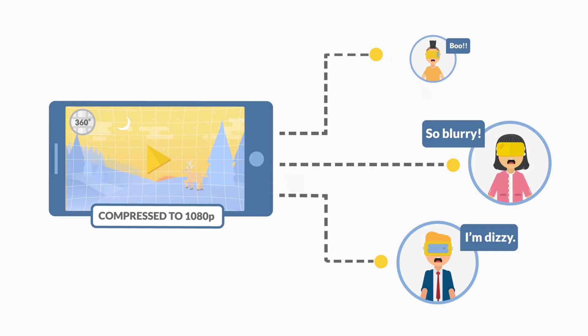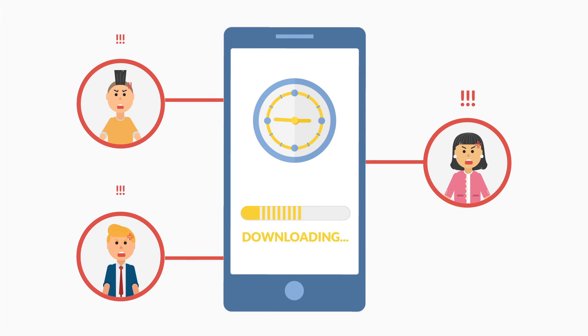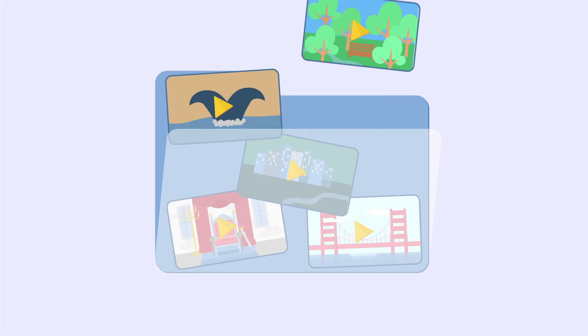Many VR apps work around this problem by recommending users to download their videos in order to watch. But this leads to a long wait for downloading and additional work to manage storage.